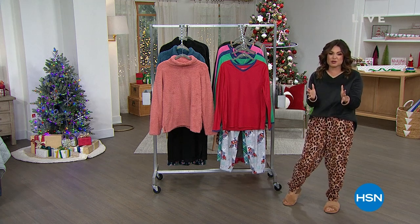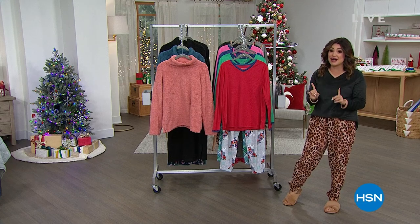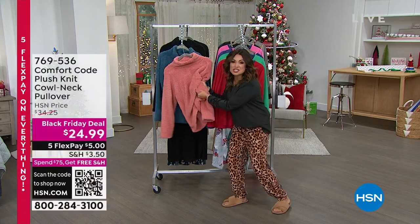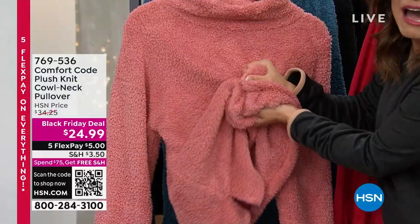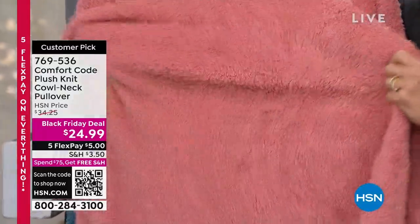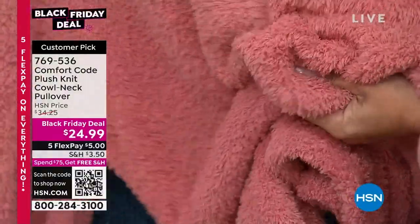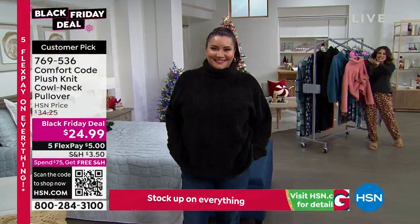Comfort first and foremost — we're going to keep you warm and toasty for the next two hours. This was saved just for this show. Every single person who has walked into the studio has stopped to touch this incredible plush knit cowl neck top. Look at this — it's under $25, which is the lowest price of the entire holiday season. You've got two days left to get it at this sale price.